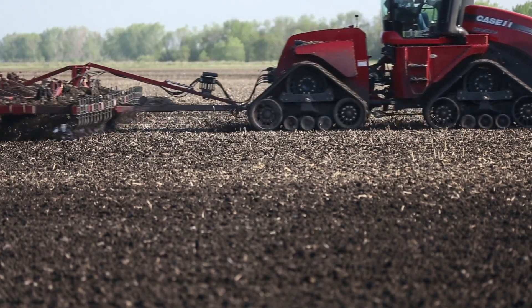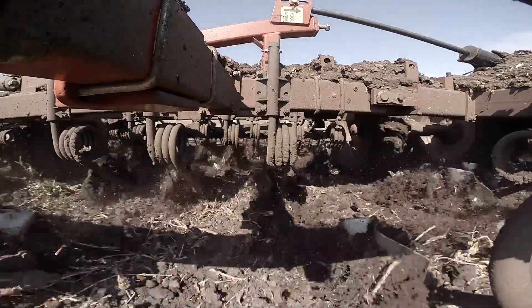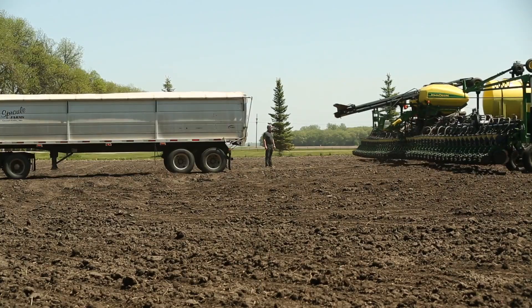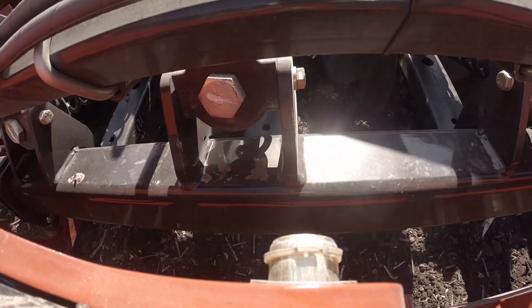Once the process of tillage is complete, usually through primary and secondary tilling methods, the farmer is now ready to plant the seeds. Using a planter, trenches are dug into the soil where the planter meters seeds one at a time, drops the seed into the trench, and gently covers the seed.